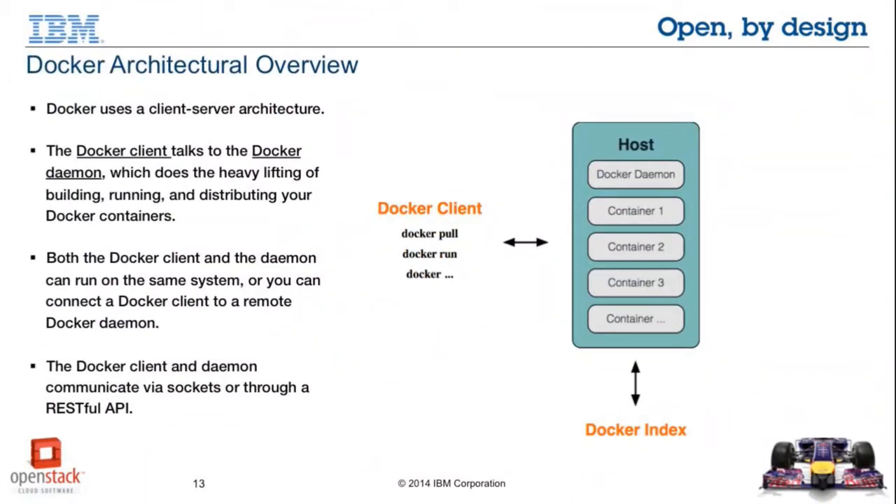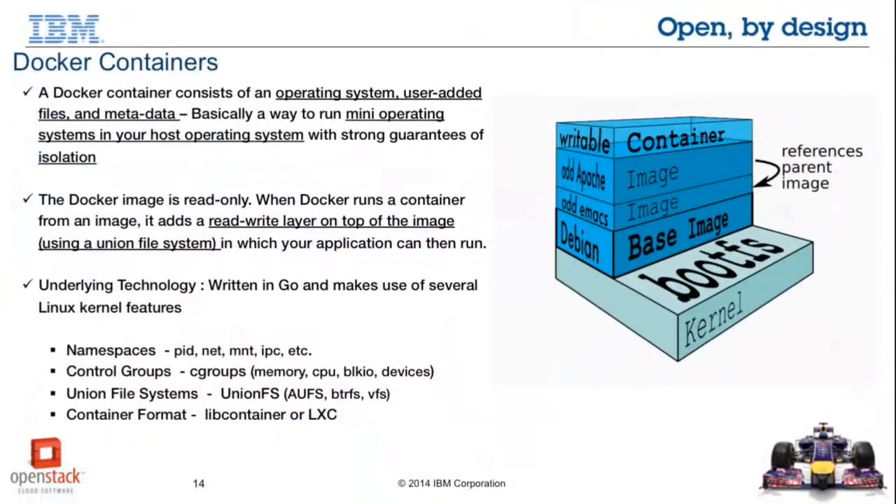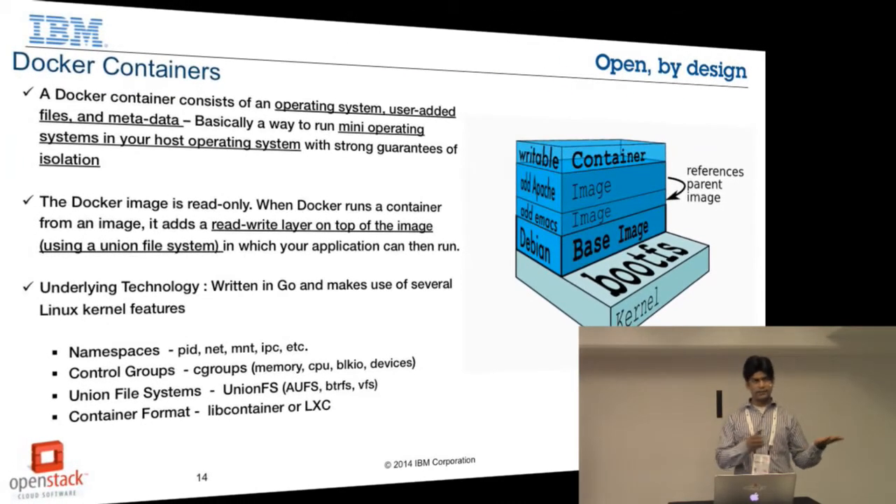Let's take a high-level overview of the Docker architecture. Docker has a client-server architecture. There is a Docker client which talks to a Docker daemon either through HTTP calls or through a socket. The Docker daemon does the heavy lifting of all the jobs — bringing up your containers, running them, and managing their lifecycle. Inside a container there is a collection of operating system, user-added files, and metadata. Docker layers a read-write file system on top of a read-only file system. It uses technologies like namespaces to isolate the process in which your container runs, control groups to allocate resources such as CPU, memory, disk, etc., and a union file system technology to create a layered file system.